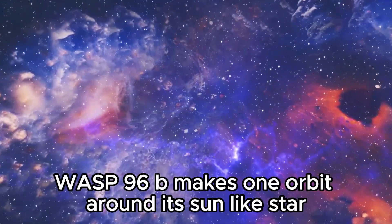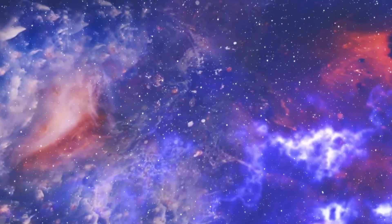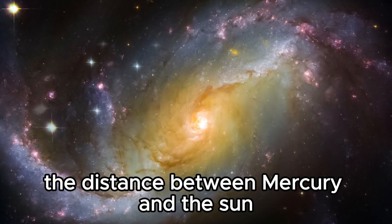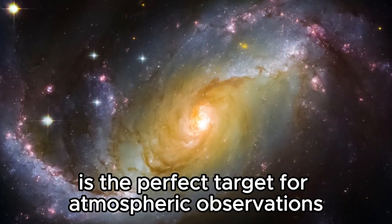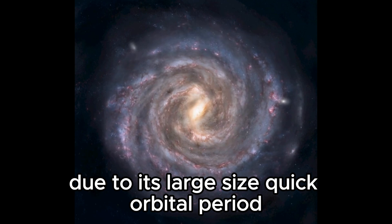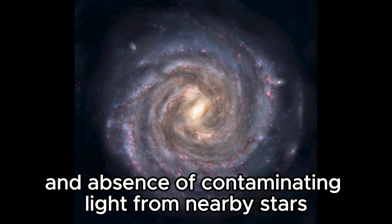WASP-96b makes one orbit around its sun-like star every three and a half Earth days. Orbiting so closely that it is only one-ninth the distance between Mercury and the Sun, WASP-96b is the perfect target for atmospheric observations due to its large size, quick orbital period, puffy atmosphere, and absence of contaminating light from nearby stars.